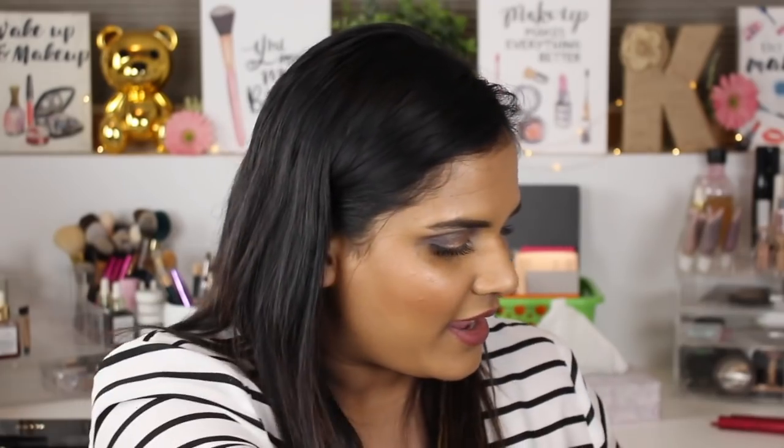I finally made it through my Skindinavia — as you can tell, this was in my project pan so I'm so happy to be done with it. I remember a time on YouTube when this was all the rage and everyone was recommending the Skindinavia makeup setting spray. This is actually the post-makeup recovery spray — there's also the finishing spray and a bridal one you can get in a set to save money. But nobody talks about these anymore, and I'm glad I'm done because I personally did not see any improvement in the longevity of my makeup.